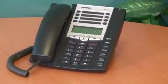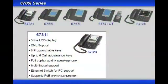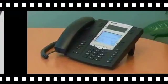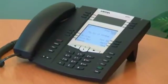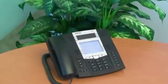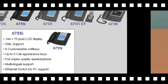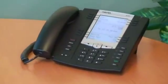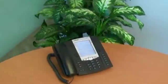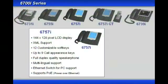The 6731i has a three-line LCD screen. It can support up to six call appearance keys and up to eight programmable keys. The 6755i phone has a 144 by 75 pixel LCD screen. It can support up to nine call appearance keys and it has six customizable soft keys. The 6757i phone has a 144 by 128 pixel LCD screen. This phone can support up to nine call appearance keys, it has 12 customizable soft keys, and features a full duplex quality speakerphone and multilingual support.